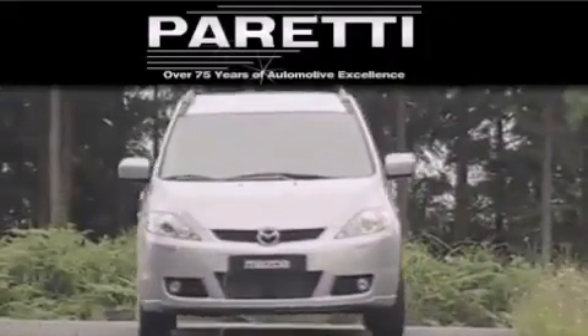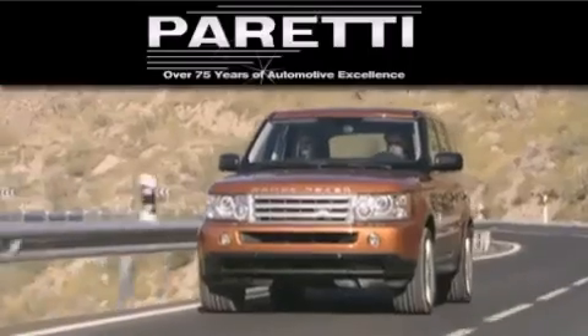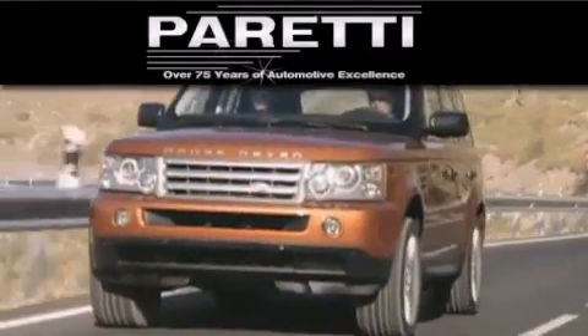We are a fourth generation dealer and we have two locations to better serve you. Please visit us at 4000 Veterans Boulevard in Metairie or at 11977 Airline Highway in Baton Rouge.